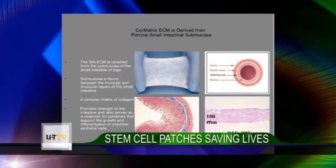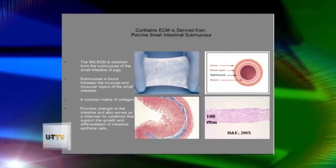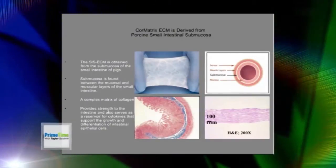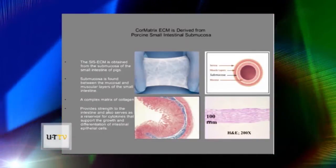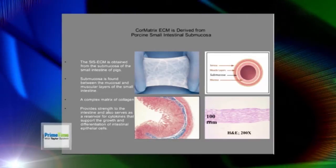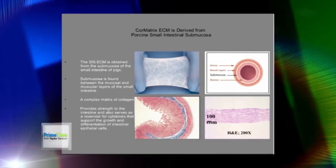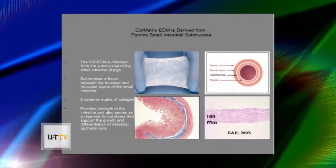In the upper left picture, that's the actual patch as it looks when it comes out of the box. Below it, you can see where the patch comes from — the gut of pigs. They take out a layer from the small bowel called the submucosa. The purple image shows just the submucosa, and the lower left is a dye-staining picture. They wash out all antigens so your body doesn't react to it, and wash all the cells out of that area.